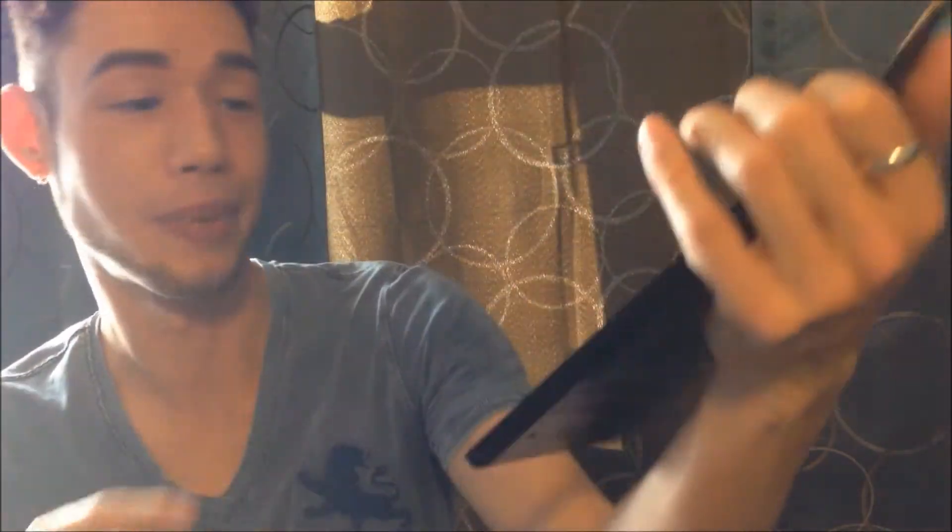Look at that - they're amazing, look at all those beautiful colors! If you're looking for something that's inexpensive and going to give you a wide array of colors to work with, I would really suggest getting these palettes. They're probably about $12.95 each and they have so many different palettes to choose from. I just chose the matte and shimmer palettes because they're pretty basic.